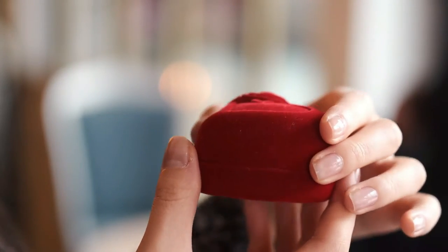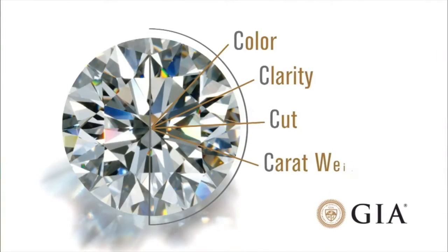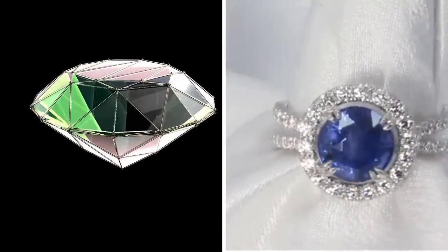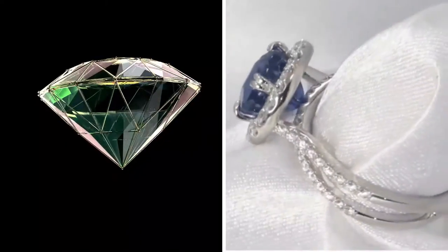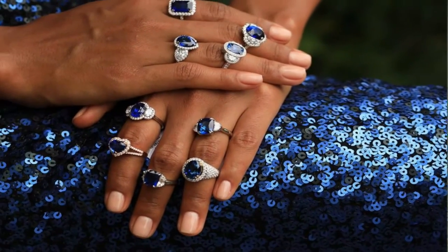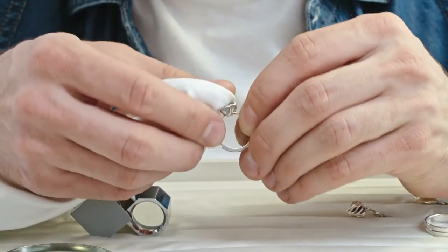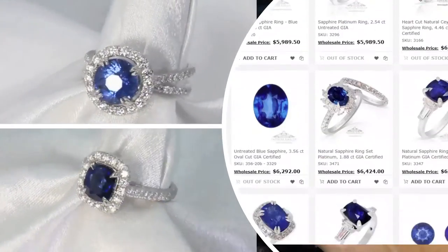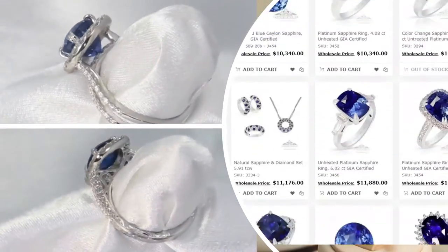How sapphires are measured: precious gemstones vary in density. For example, when comparing a diamond and a sapphire of the same size, the sapphire will be heavier due to its larger density. Gemstones are often classified by carats, which is a unit of weight, but for ease of selection and setting, size is a more useful measurement for sapphires, which we list in millimeters (mm). Our standard size for a round sapphire is 6.5 mm, which is approximately 1 carat.